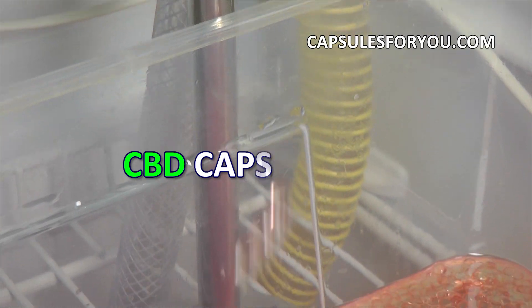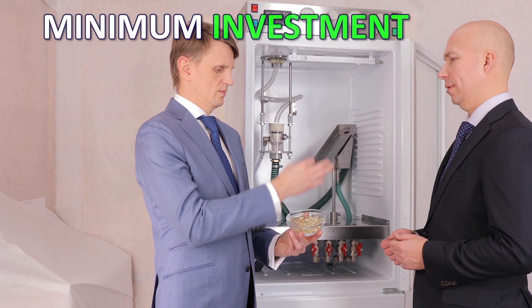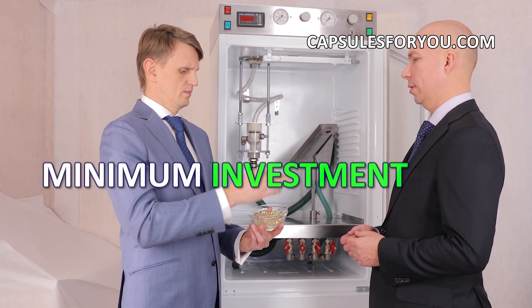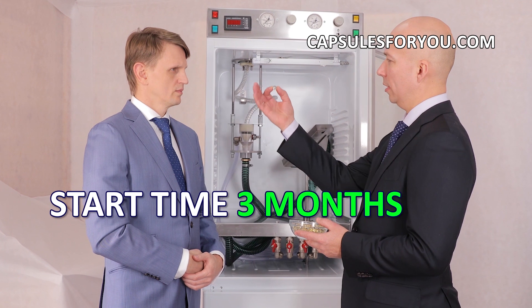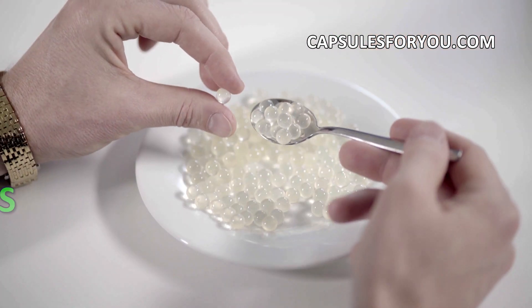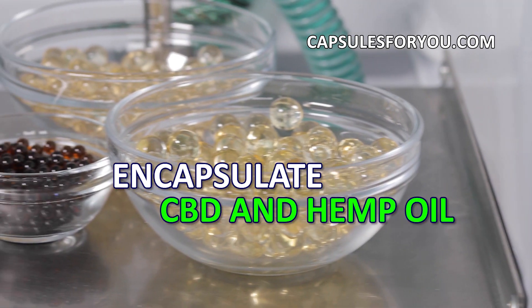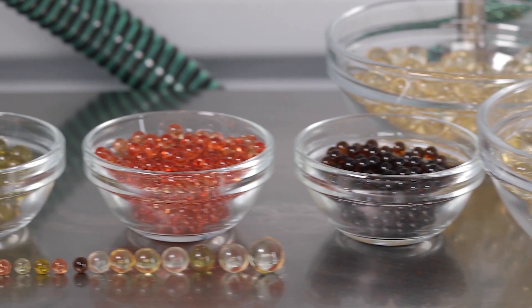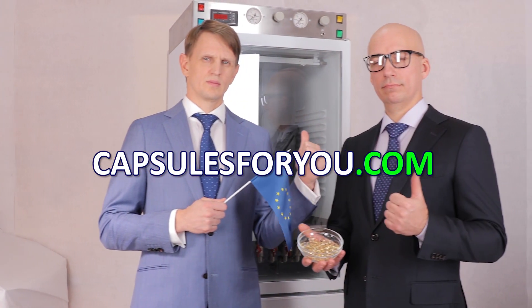To start up a business, you need to have the desire to produce capsules and small premises. The specialists of our company will give you a detailed description of our equipment features, make recommendations on preparation of your premises, help with finding raw materials, adjust the equipment, and train you to work on it. We send equipment and delegate our specialists to customers all over the world.